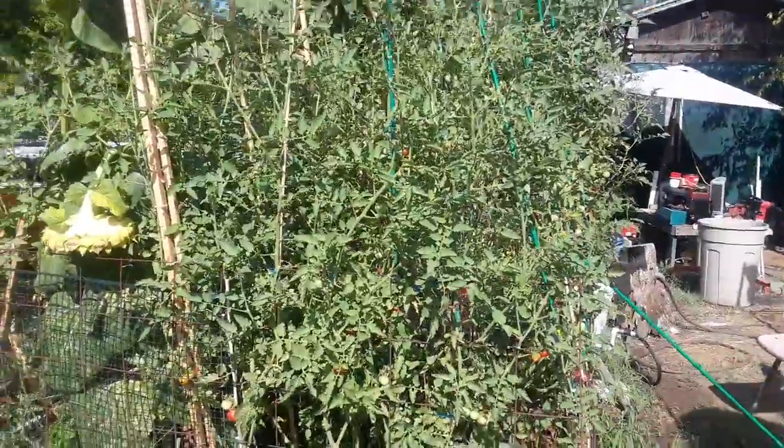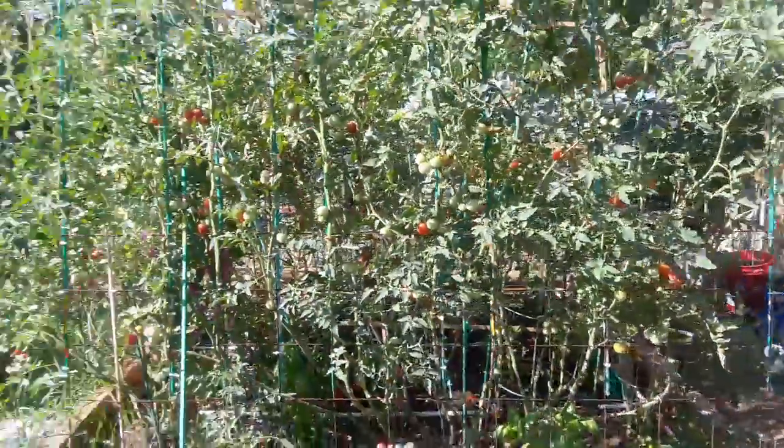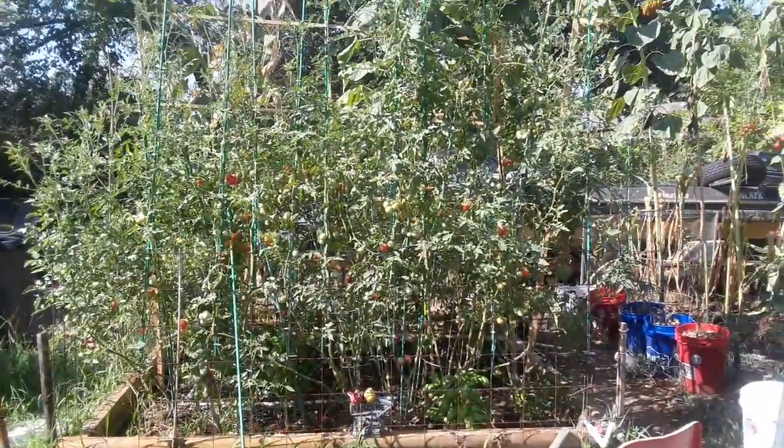So yeah, that's my first garden bed. I'm a second-year gardener. Anyways, thanks for watching.